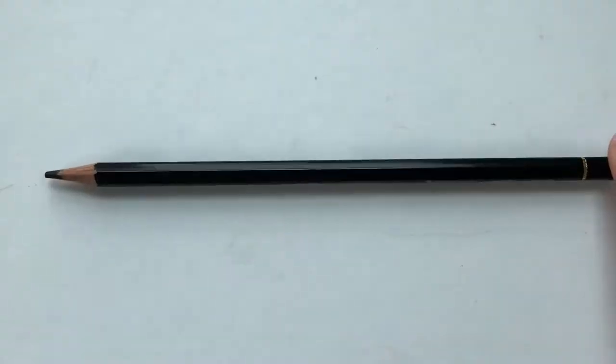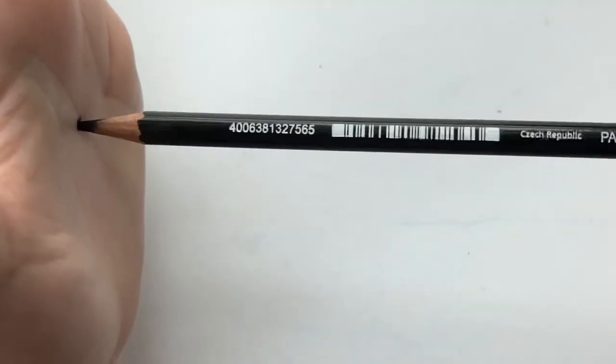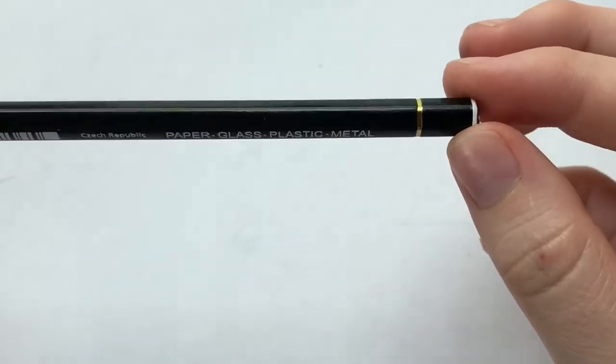Moving on to this pencil — this is a Stabilo pencil. It says on the pencil: paper, glass, plastic, metal. So I'm guessing that means this can work on paper, glass, plastic, or metal, which is cool. And it also transfers on your skin — just a warning.